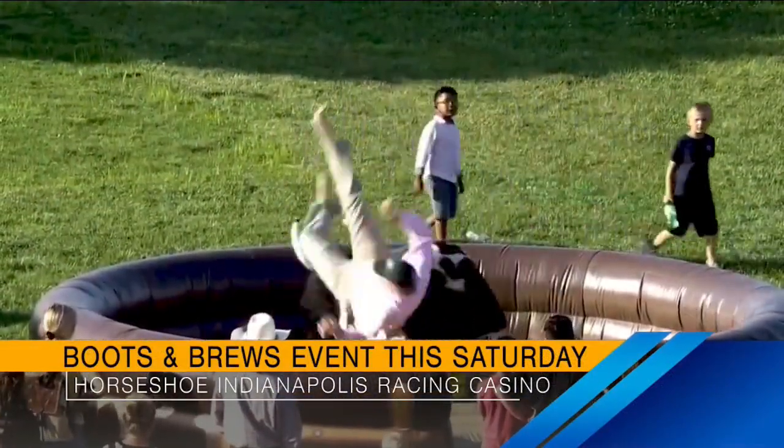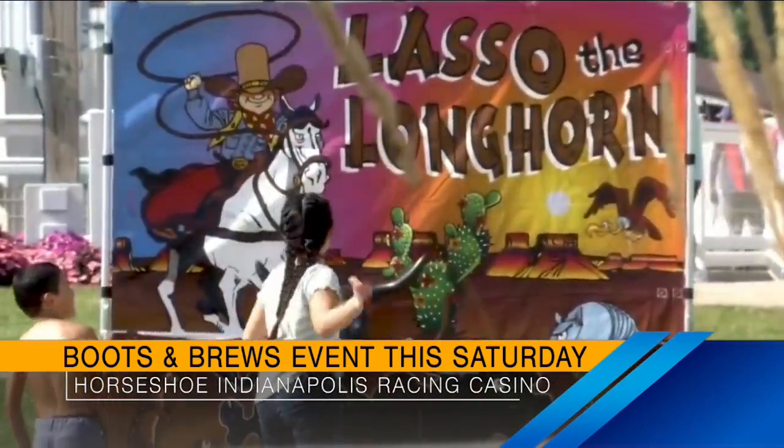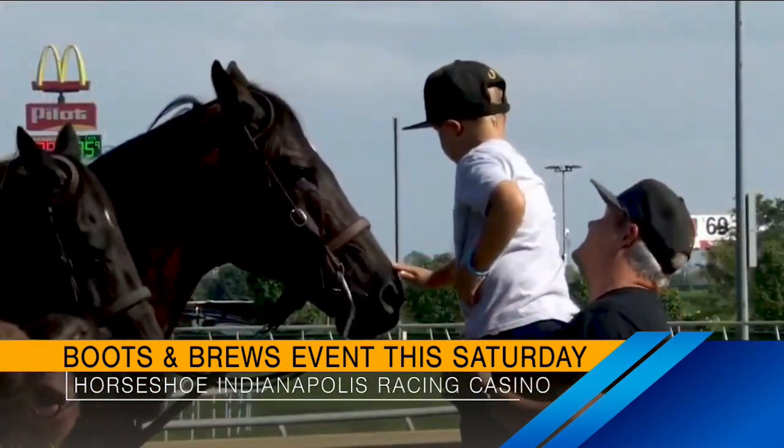The purse structure is really good — an allowance race is around $45,000, down to a claiming race for $5,000. For Boots and Brews tomorrow starting at 5:30, we'll have a mechanical bull, a western blow-up shooting game for kids, drawings for casino swag giveaways — all free. Go to the contest counter to sign up. I'll also do pony pong and t-shirt tosses. Pony pong is a cup with no beer in it — you throw a ping pong ball and if you get it in, you win a prize. I've been known to crush the mechanical bull!